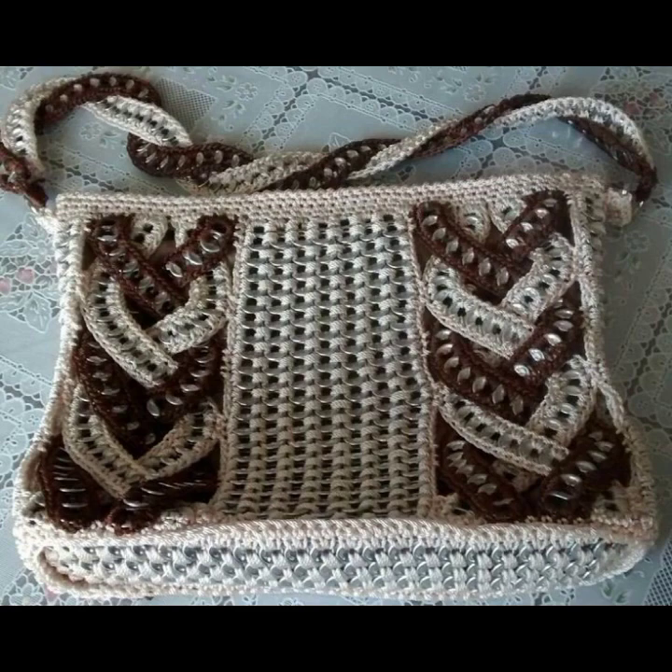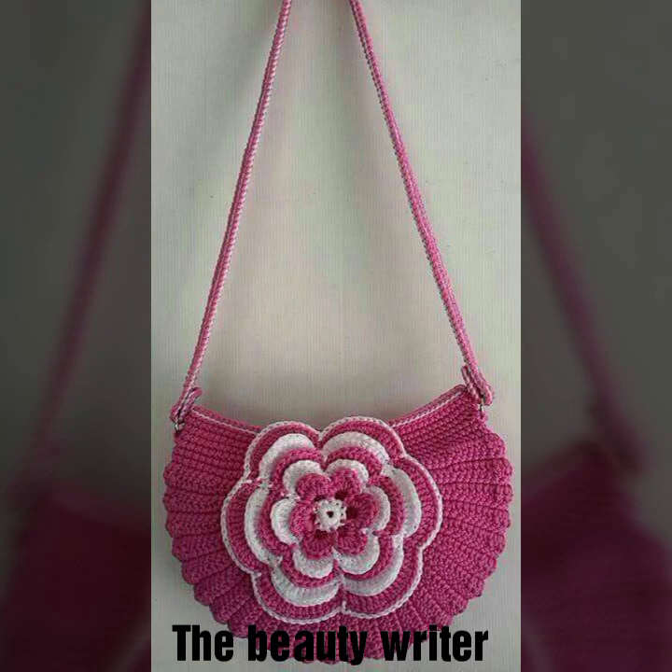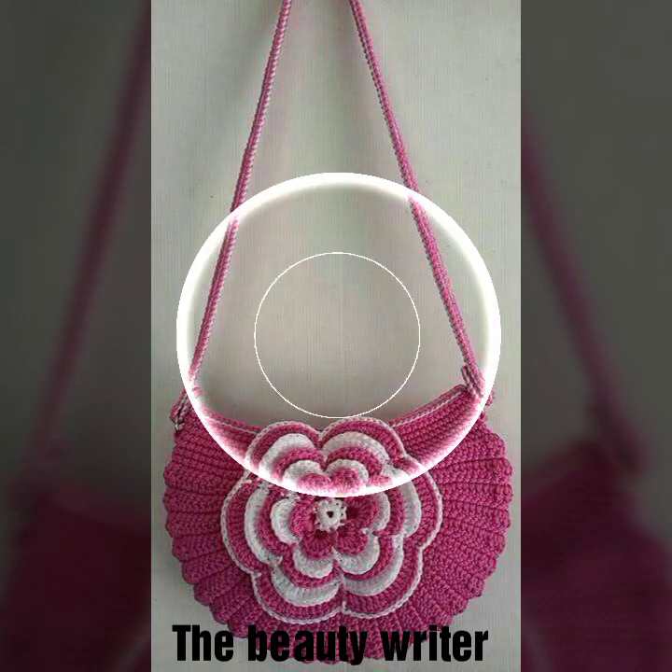If you want to purchase, you can buy online — please visit the website and check the description link. These are all beautiful and stylish crochet Spanish back designs.